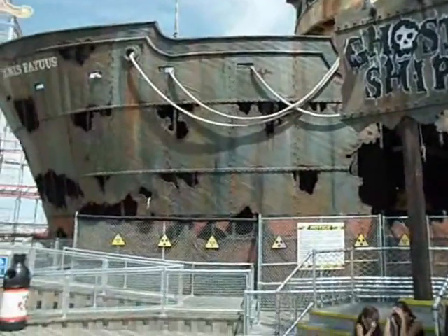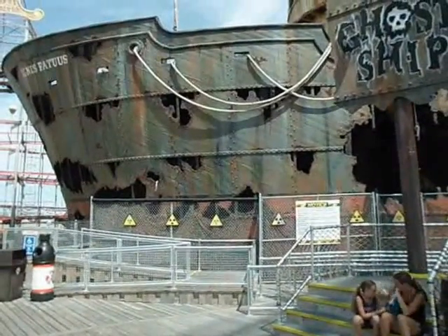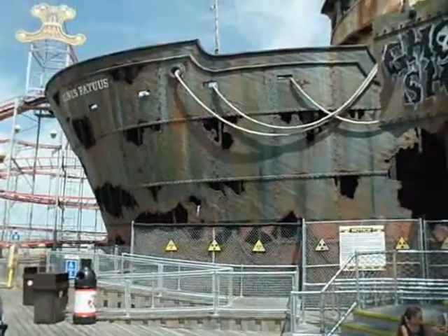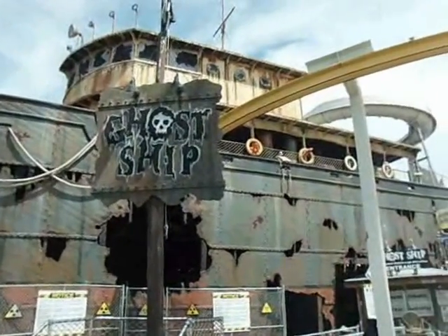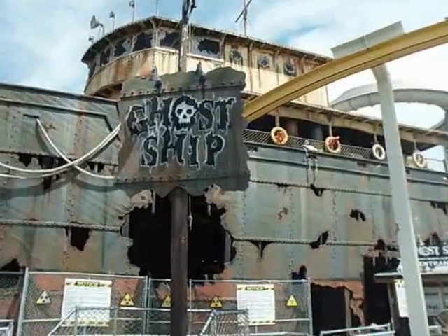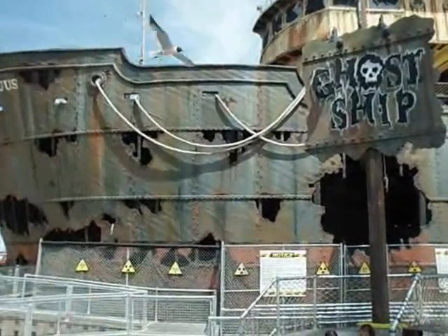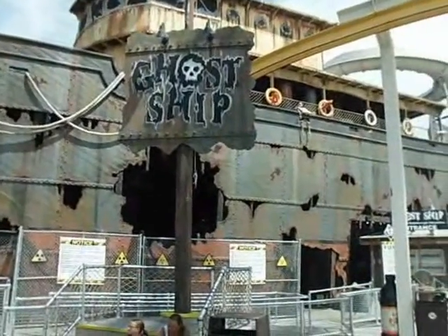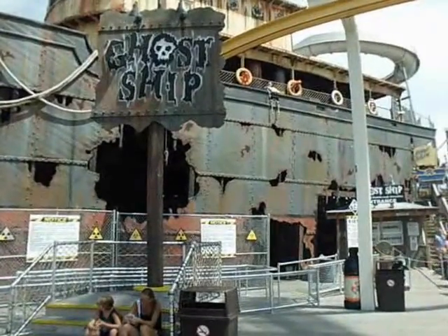Believe it or not, they used to have a haunted attraction called Castle Dracula — back in the day. Unfortunately in 2002 there was a fire — two kids broke in and torched the place, at least that's what I can understand from YouTube videos. It's kind of sad how it went. But at least we finally got a chance to have a new haunted attraction — Ghost Ship. I think there's another haunted attraction they've added as well.